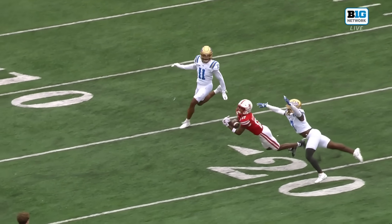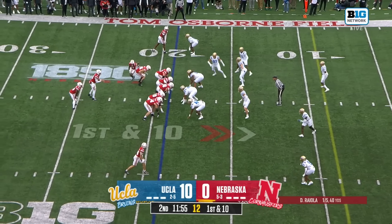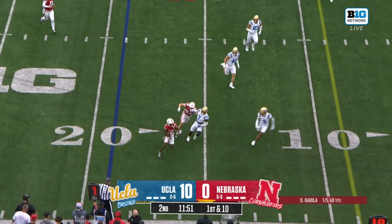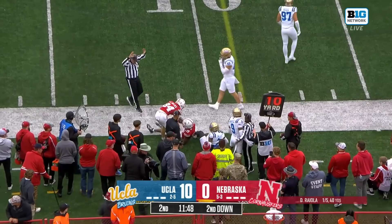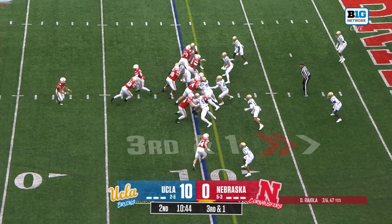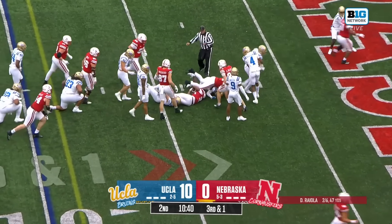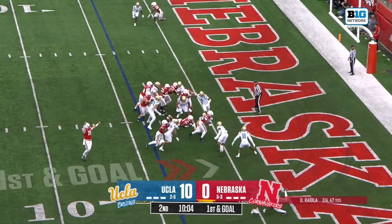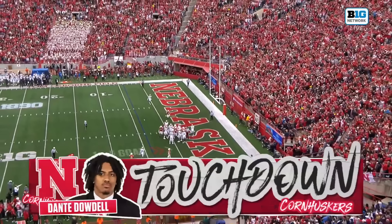The ball was tipped by the fingertip of the defender. They get it to Barney again — these two freshmen. Barney is back; they give it to Dowdell and Dowdell is able to get the first down on third and short in the red zone. They give it to Dowdell and he keeps turning for the Husker touchdown.